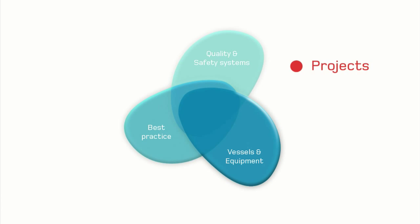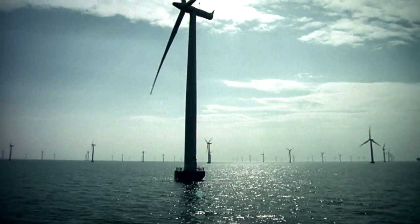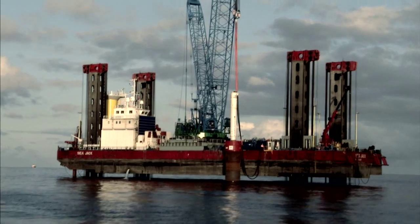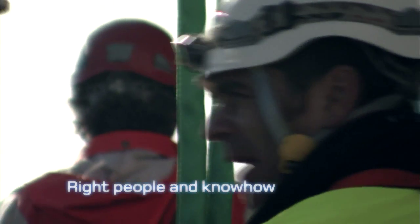From project design and management to integrated installation and service solutions using our own vessels and teams, we have ensured safe, efficient and successful offshore wind projects all over Europe — partly by having the right vessels and equipment, but above all, by having the right people and know-how.